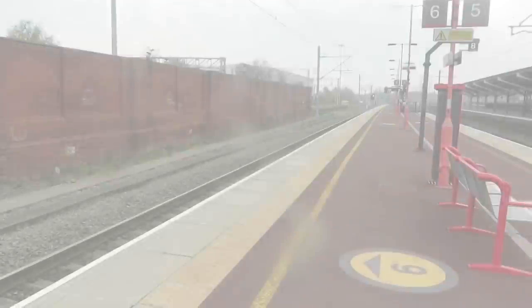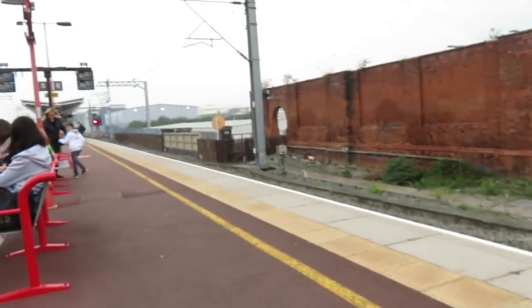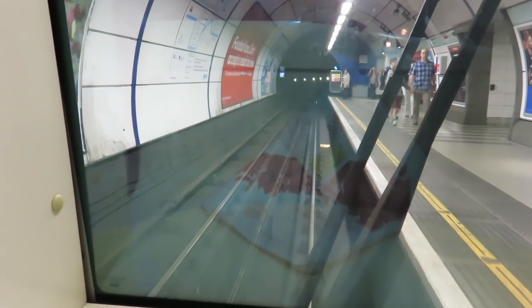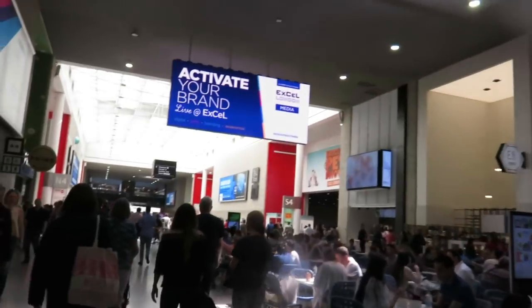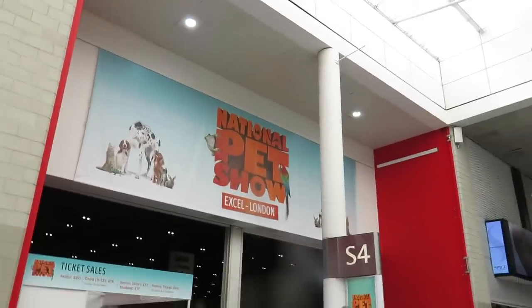We actually had a long travelling journey to get to the London Pet Show - we came from quite a way off and did have to stay over. I'm actually scared of the underground but I was okay once I got used to it. We finally arrived at ExCeL after that long journey and arrived at the pet show.